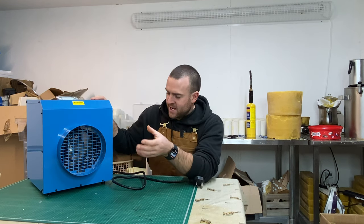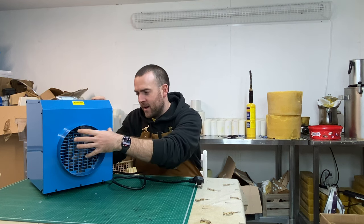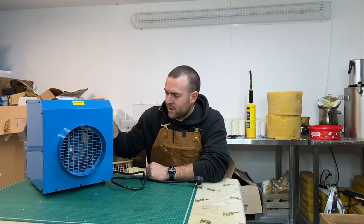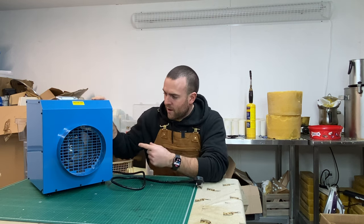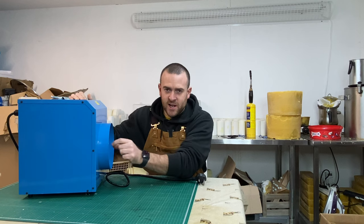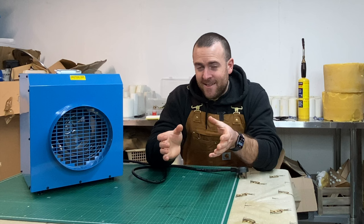Another thing you can do — which I haven't got use for but would be great on a building site — is put ducting on this. You can attach ducting, roughly two meters long as recommended, and duct heat into different rooms. That's what the circular piece sticking out the front of the heater is for.